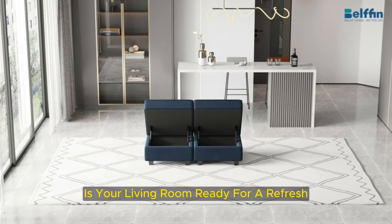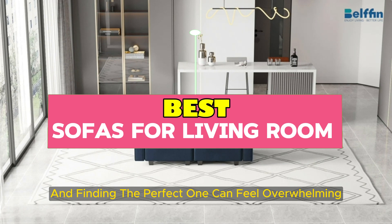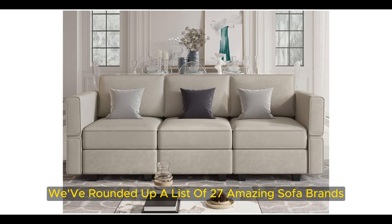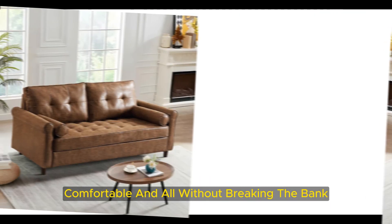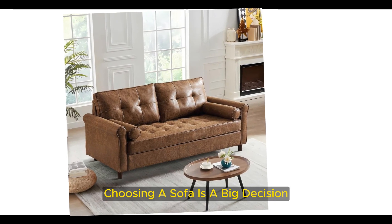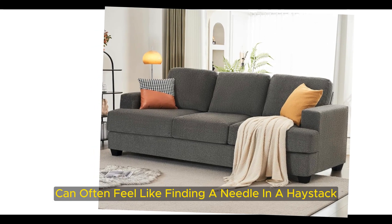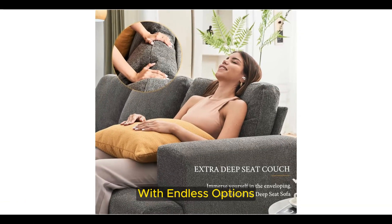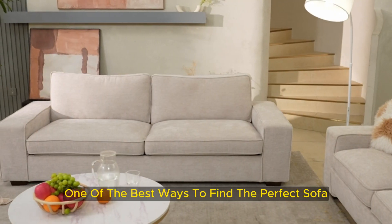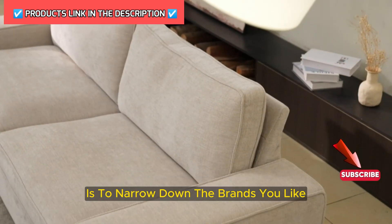Is your living room ready for a refresh? The sofa is the heart of the home, and finding the perfect one can feel overwhelming. We've rounded up a list of 27 amazing sofa brands that are stylish, comfortable, and all without breaking the bank. Choosing a sofa is a big decision, and finding the perfect sofa can often feel like finding a needle in a haystack, with endless options, styles, and colors to filter through. One of the best ways to find the perfect sofa for entertaining, napping, and binging your favorite shows is to narrow down the brands you like.